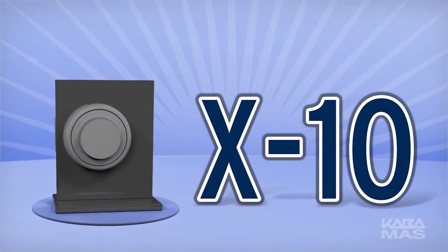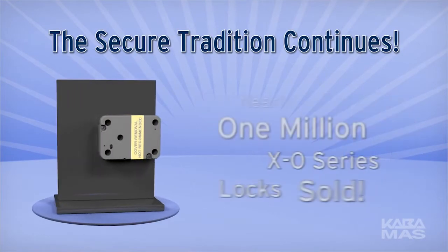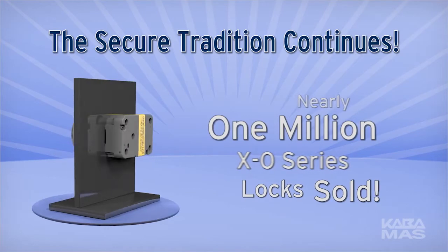Kaba Moss is proud to announce the newly designed X-10. The secure tradition continues. With nearly one million locks sold, the Kaba Moss XO Series is the choice for securing the U.S. government's most sensitive materials.